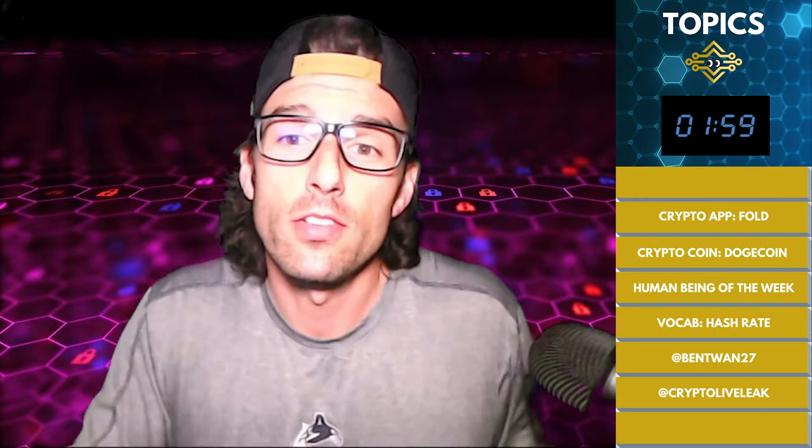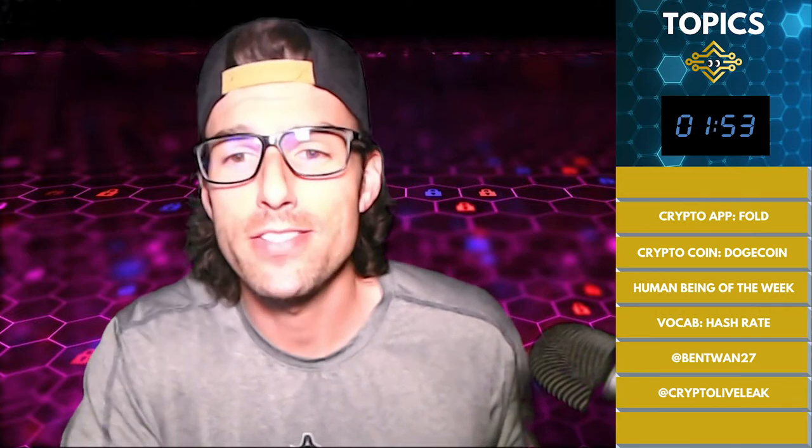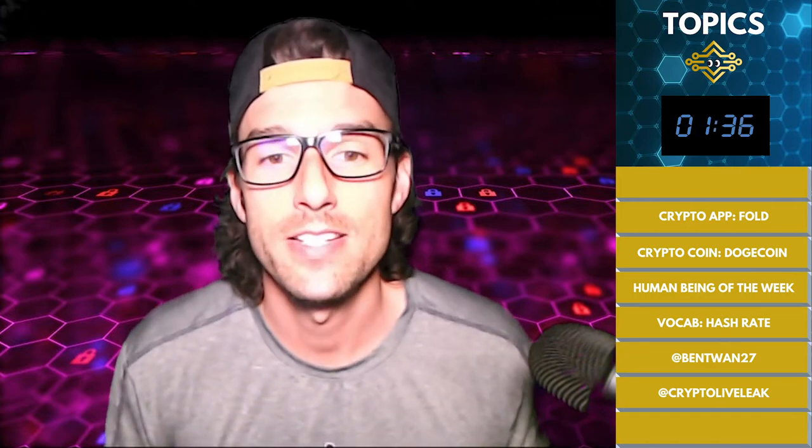This week's coolest crypto app of the week is going to be a little app called Fold — F-O-L-D. This is the Fold app, and what this does for you and why you need to know about it is it enables Bitcoin Lightning payments at several stores including Whole Foods and Starbucks. You're getting those coffees, buying those groceries — you can now pay in crypto through the Fold app.